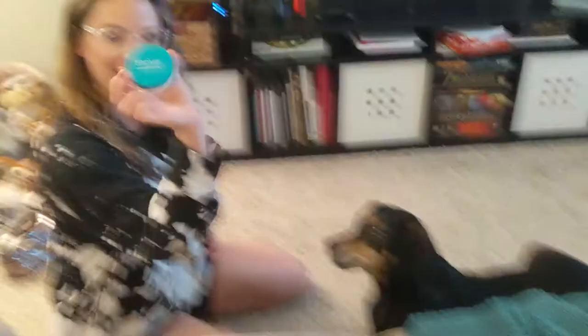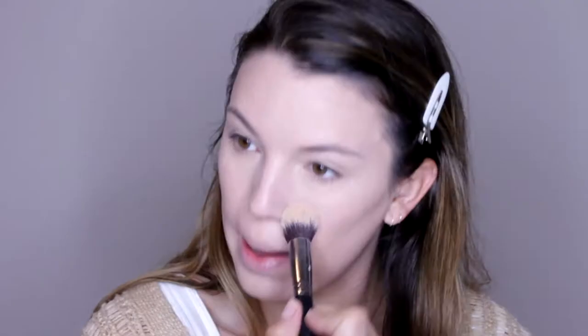For powder, Maggie chose the Thrive Cosmetics powder. It's a really beautiful blurring powder. I think I'm just going to set my eyelids and my under eye. I've been playing around with not setting my whole face and I kind of like it, especially with this foundation. It's not super necessary to set it because it's not crazy dewy or anything.